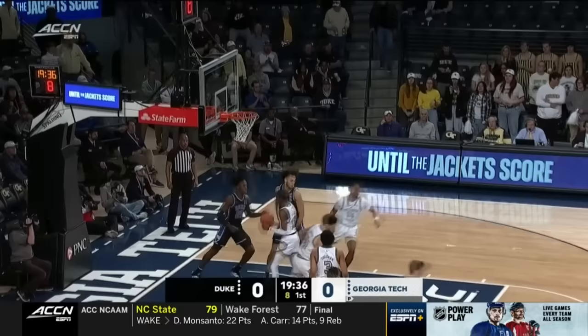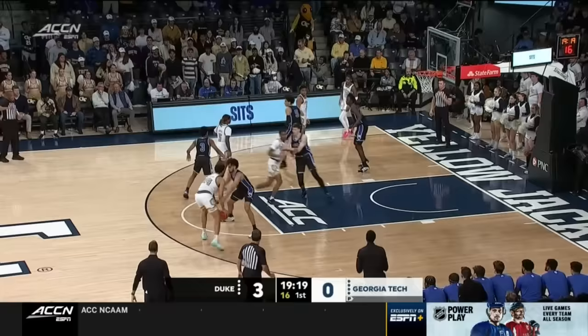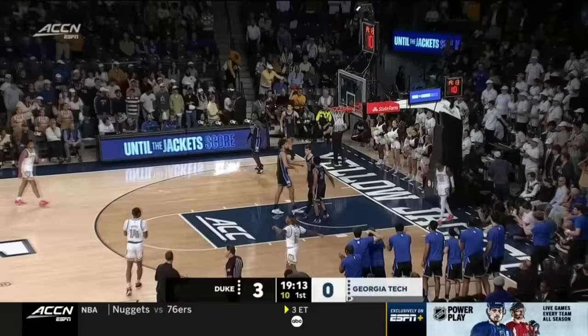Jeremy Roach connects from deep, back into the starting lineup. Really confused Duke in their switch in defense — if they want to score just like that. What a block by Kyle Filipowski with a denial on Miles Kelly.